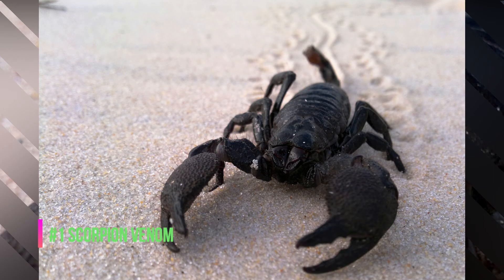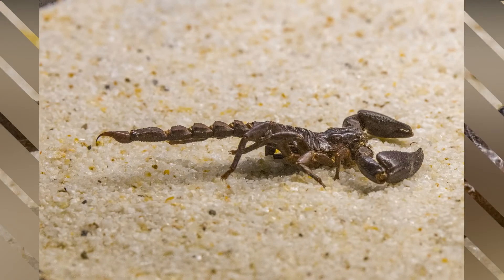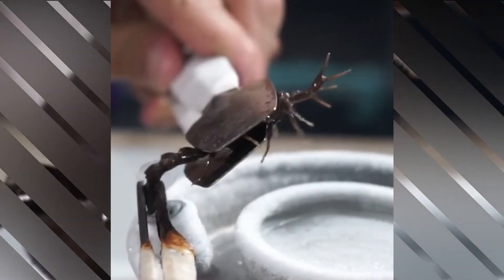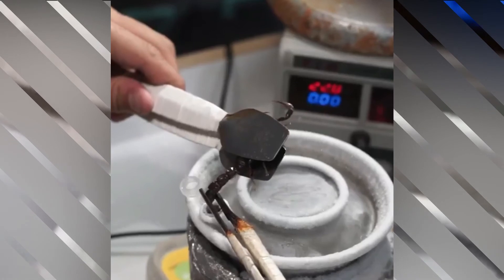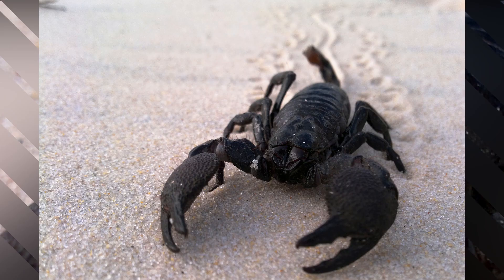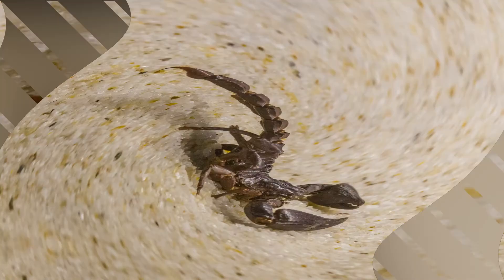Number 1: Scorpion Venom, at $39 million per gallon. As if snake venom wasn't expensive enough, one gallon of scorpion venom will set you back an insane $39 million. Scorpions use their venom as a defense against predators and to kill their prey, and about 25 species of scorpion have venom potent enough to kill a human. The protein found in scorpion venom can be used to treat pain in humans who suffer from conditions like multiple sclerosis, inflammatory bowel disease, or rheumatoid arthritis. So apparently what kills you can also make you stronger — sort of. And that's it for the 9 most expensive liquids on Earth.